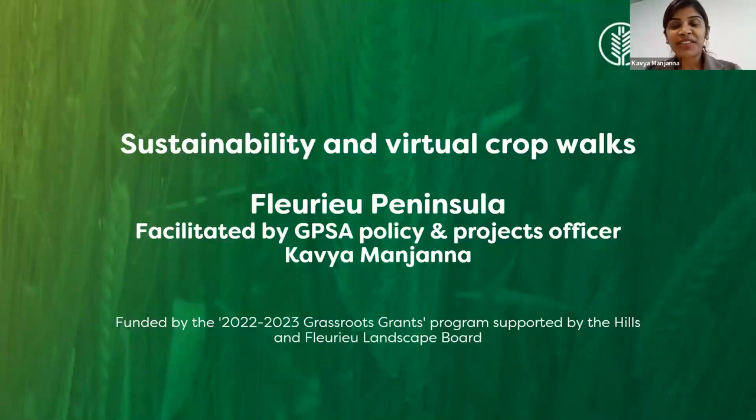Good morning, everyone. Welcome to our today's sustainability webinar. I'm Kavya Manjana, Policy and Project Officer with Grain Producers SA. Today, we are going to be digging below the surface into the soils, particularly soils on the Fleurieu.